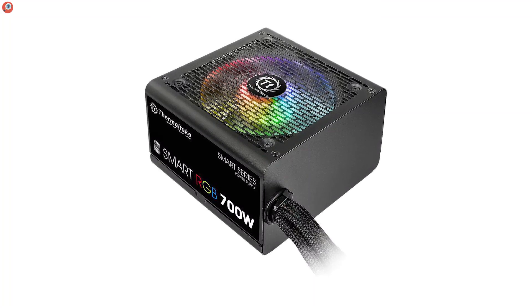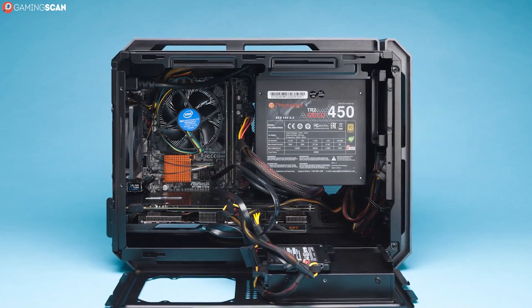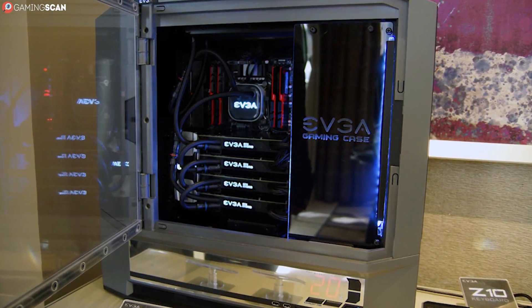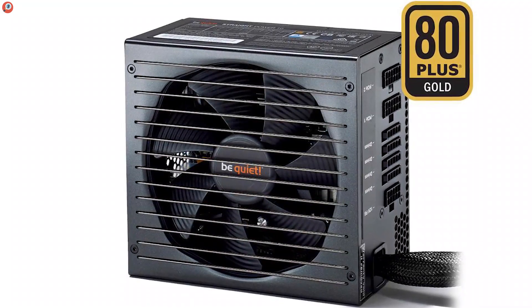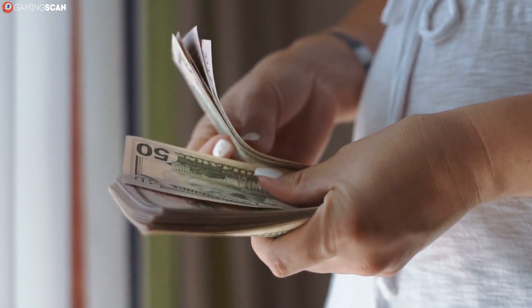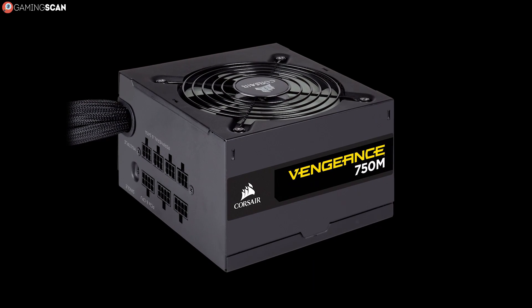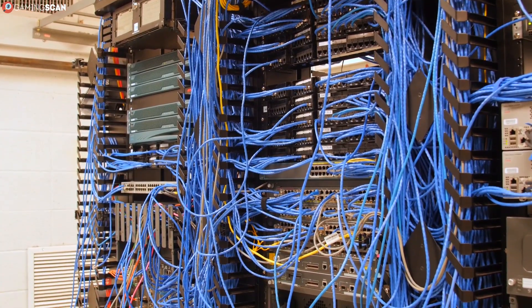Lastly, we have to mention modularity. A modular PSU means all the connector cables can be attached and removed from the back of the unit. The main benefit is reducing cable clutter, since non-modular power supplies come with a bunch of cables you end up not using. Less cable clutter doesn't only mean a nicer-looking case — it can also lead to better airflow, resulting in a cooler working environment for your hardware. Modular PSUs are also more portable, though these conveniences are reflected in the price. If you can't afford a fully modular unit, semi-modular PSUs are a solid middle-ground option.